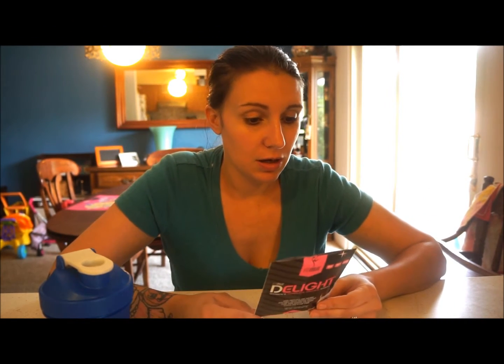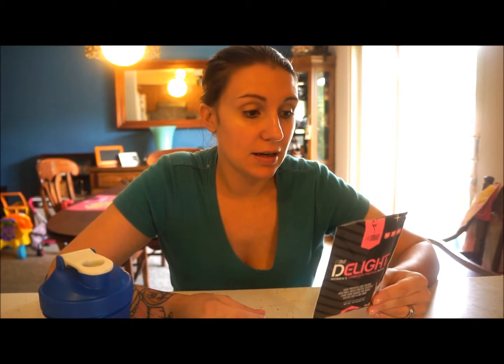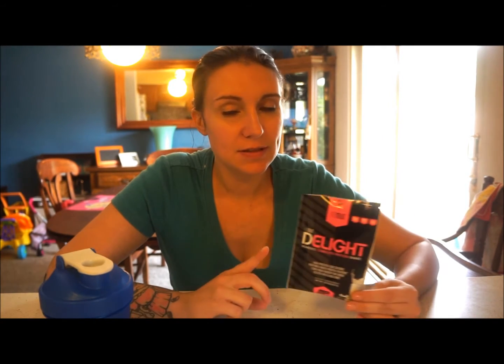I just want to run down the nutrition label really quick. For one serving, which is one packet, it is 90 calories, one and a half grams of fat, three grams of carbs, 16 grams of protein, and then some vitamins — B12, calcium, iron, magnesium, and potassium. What gives this its nutritional benefits is that it has a proprietary greens and fruit blend with various fruits and vegetables like artichoke, broccoli, blood orange, cherry, pomegranate, mango, etc.